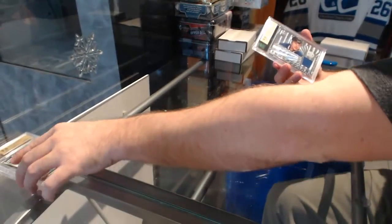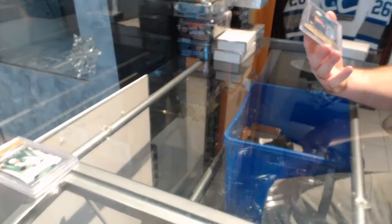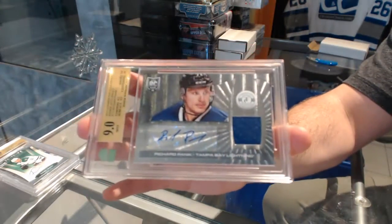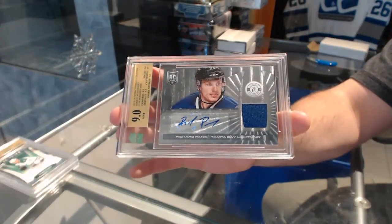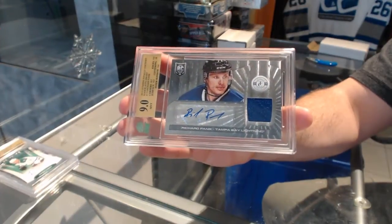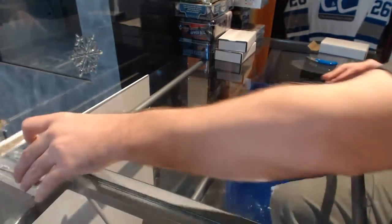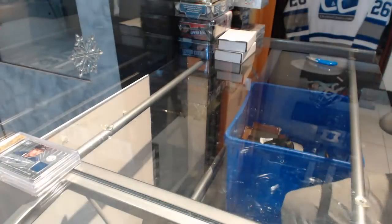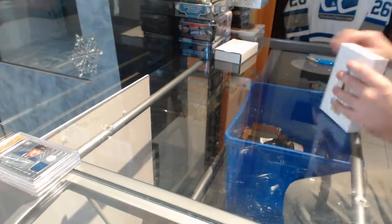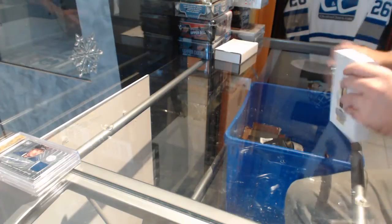And we've got a Jersey Auto Rookie, Graded Nine for the Tampa Bay Lightning — Richard Honick. That's a good Jersey Auto. We'll get you some Devils, don't worry.